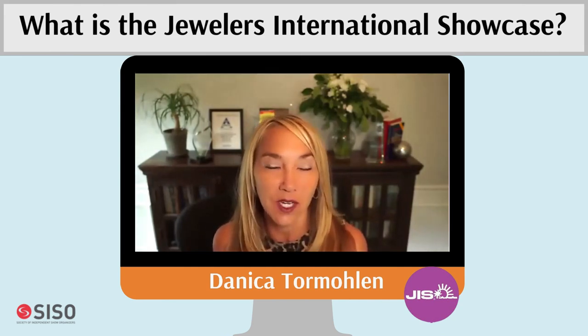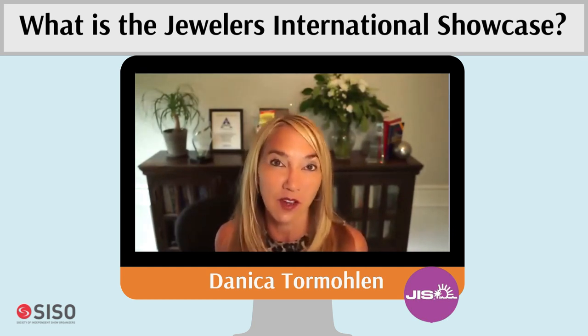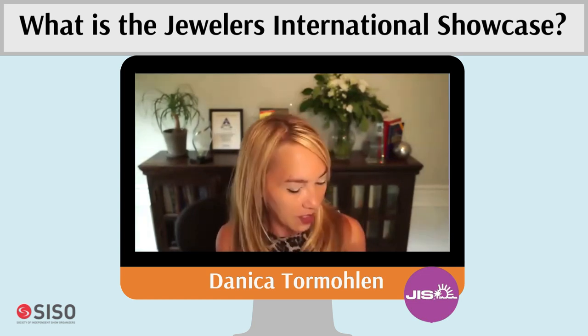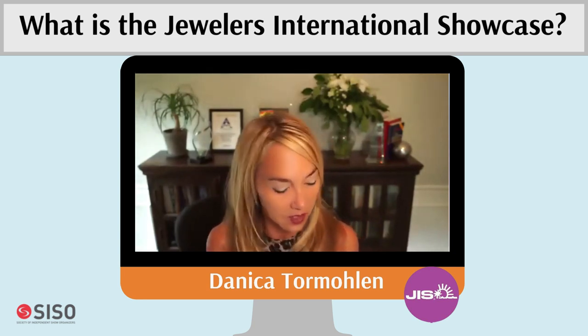Danica gives a summary of the Jewelers International Showcase event. It's run by Reed Exhibitions USA, one of the largest show organizers in the world — a publicly traded company that produces 400 shows annually. This was their first event in the U.S. market in over a year since the pandemic. The event had 3,000 buyers and 170 exhibitors.